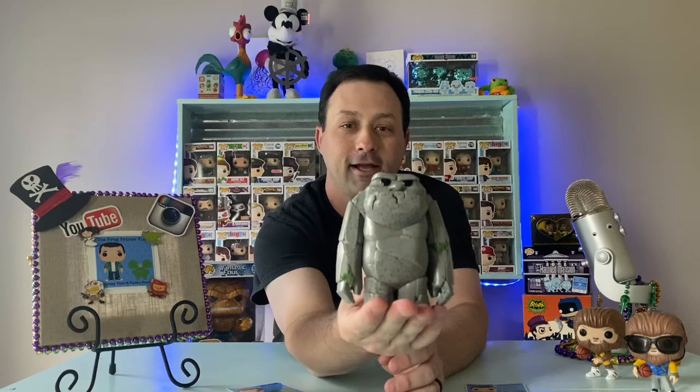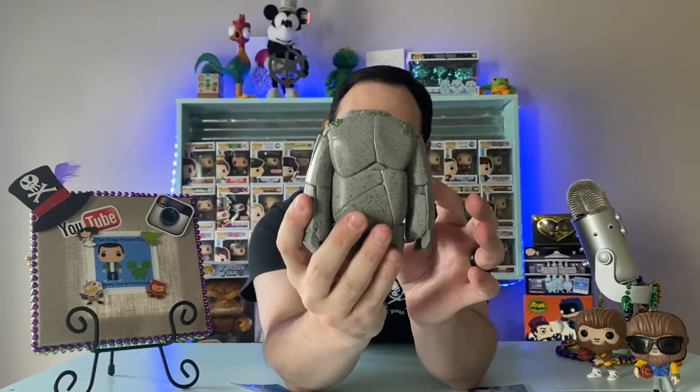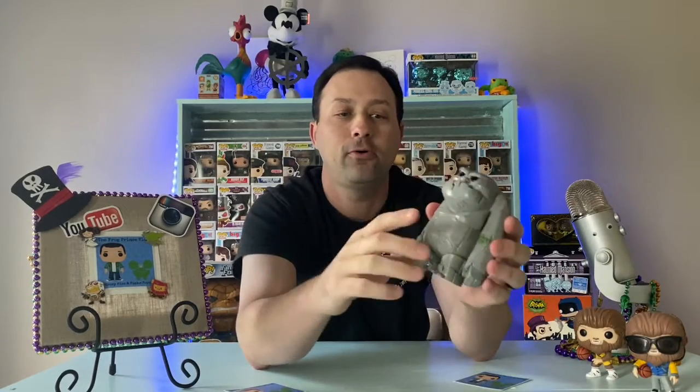Our first one is this big guy right here — the Earth Giant from Frozen 2. He's a real heavy pop, a lot of detail. You can see the cracks in him, like moss growing on him. He weighs a pretty good bit too. Going through a few weeks ago, saw this guy — total wrecked box.